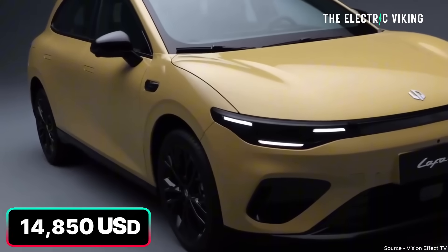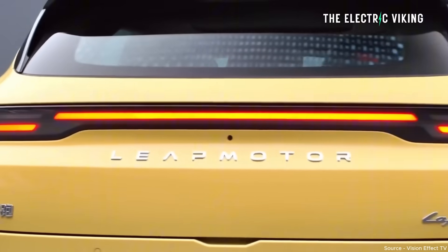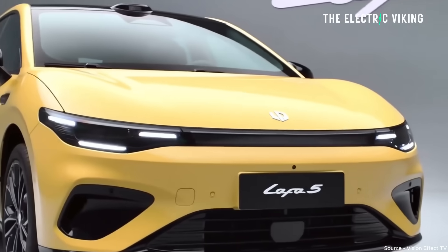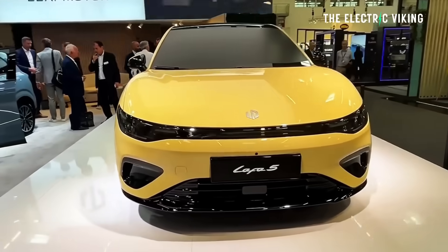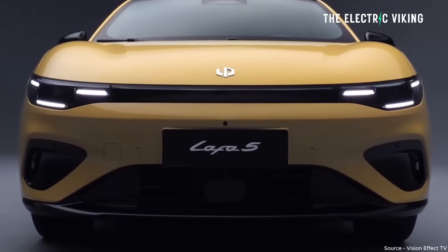The price in China is $14,850 US dollars for the base model. The most expensive version is $18,000 US dollars, but there are five different versions. Apparently, if you order now, you get a $2,000 discount worth of incentives. That's for China, of course.